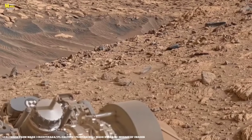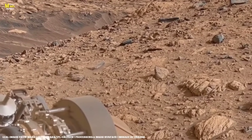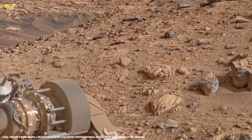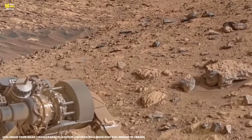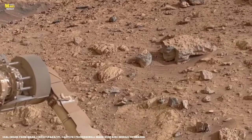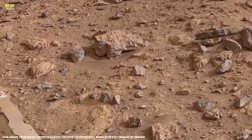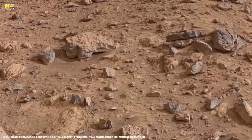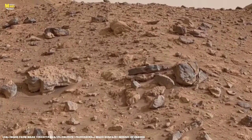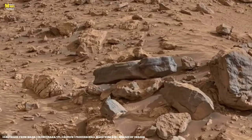Standing here, I couldn't help but compare these landscapes to Earth's mountains. On Earth, we have the Himalayas, K2, the Rockies. But Mars' mountains are entirely different — dry, colorless, and mysterious. And then came my most powerful realization: Olympus Mons, the tallest volcano on Mars, is nearly three times taller than Mount Everest. This is the ultimate proof of Mars' immense scale.